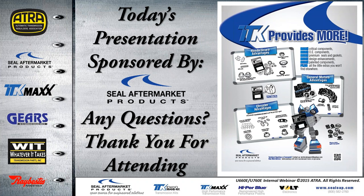That's about it for today's presentation, sponsored by Seal Aftermarket Products. I want to thank you all for attending. I really appreciate your time and I hope I see you again in two weeks.